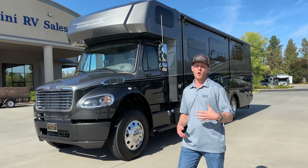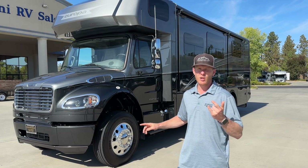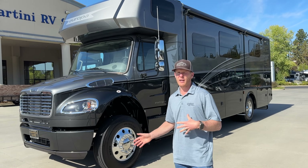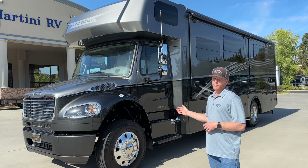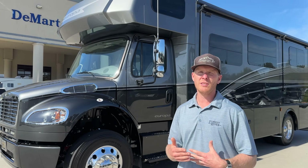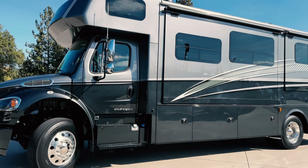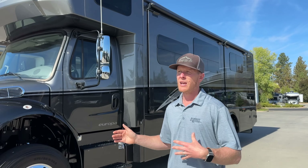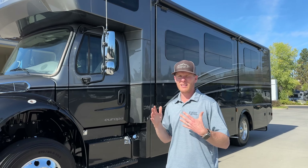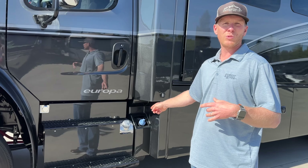First off, you'll notice that the Europa is not built on the same chassis as some of its competitors. This is on the M2106, which is a different chassis from the S2RV. This chassis is from Freightliner truck, not from Freightliner Custom Chassis that builds motorhome chassis. So this can be serviced at a Freightliner truck center, which is going to have more service locations and be easier to find service. A dead giveaway that this is the M2 chassis is there are fuel tanks on the front on both sides.